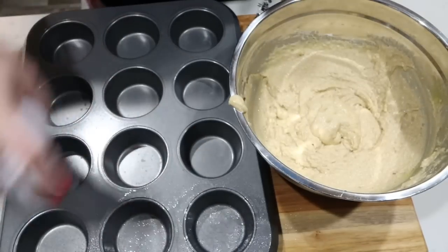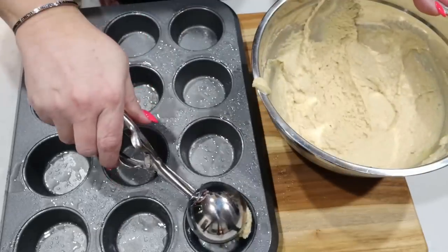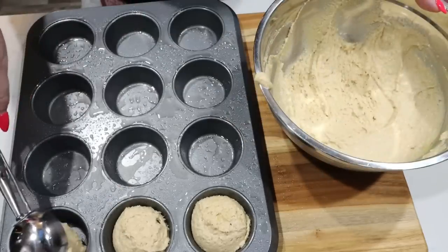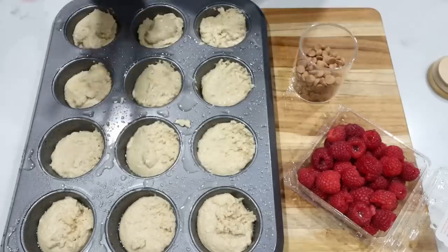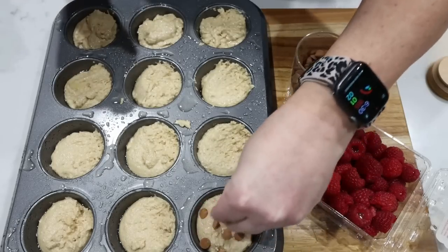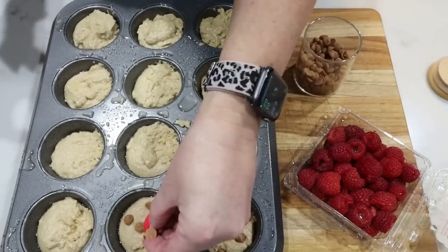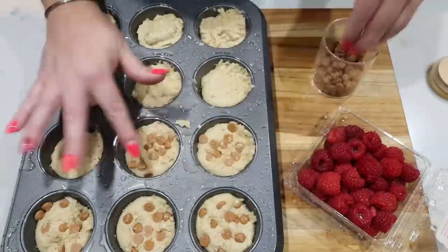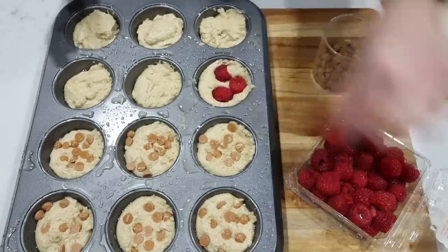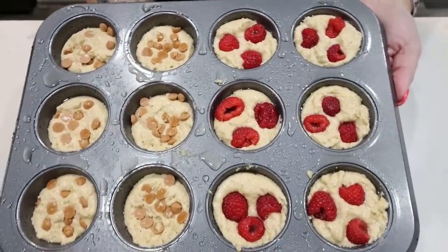Spray your muffin pan really well with nonstick cooking spray. With my large scoop — I'll link it down below if it's in stock — I'm going to scoop in 12 muffins. I want to do six and six: six with the salted caramel chips and six with fresh raspberries. I'm putting in 10 salted caramel chips per muffin and pressing them in with my fingers so that they stay, then pressing a couple of fresh raspberries into the other six. The muffins are going into a 350-degree oven for about 10 to 15 minutes or until cooked through.